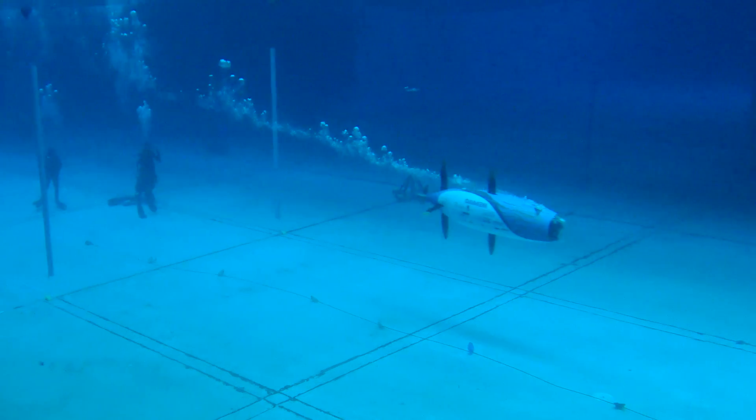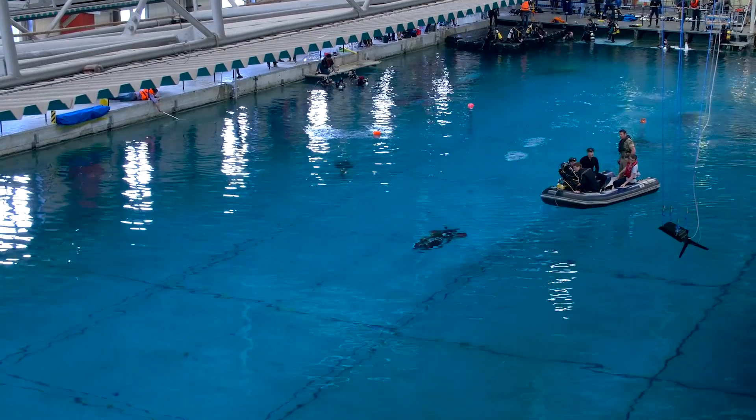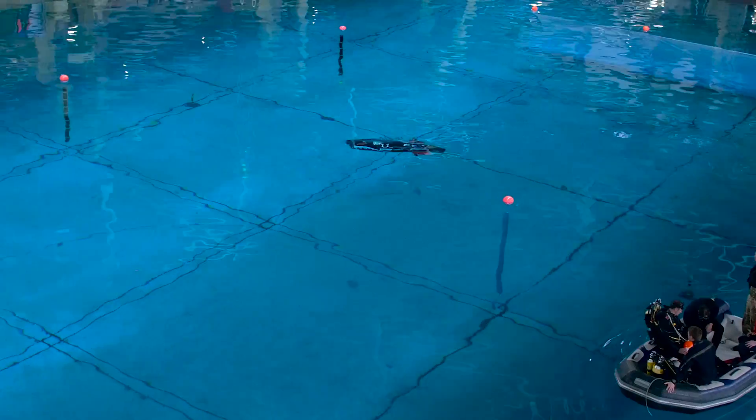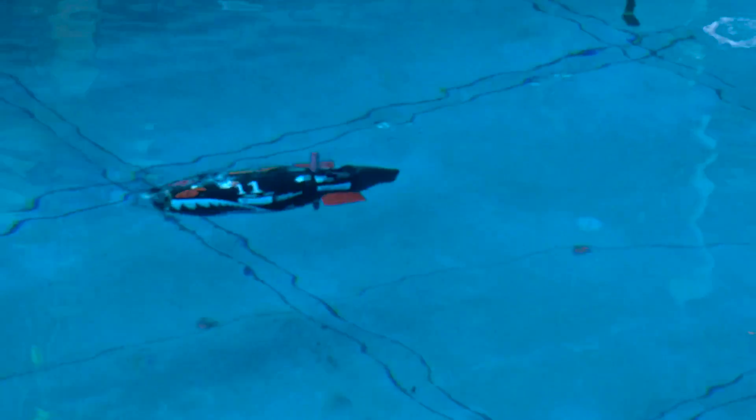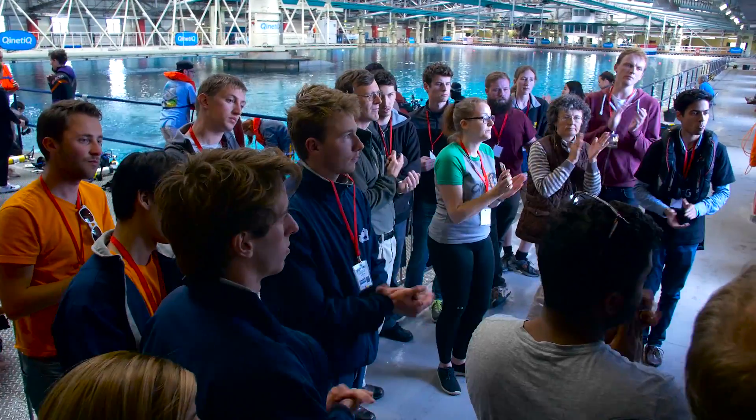And then we have the best teams in the world where the record breakers are just about to break another record. So we have the whole range — it's fabulous. Well done folks, look how that's supposed to be.